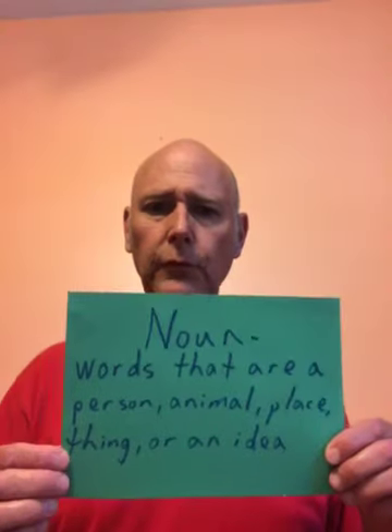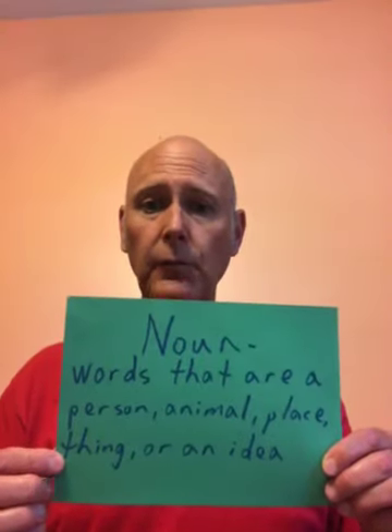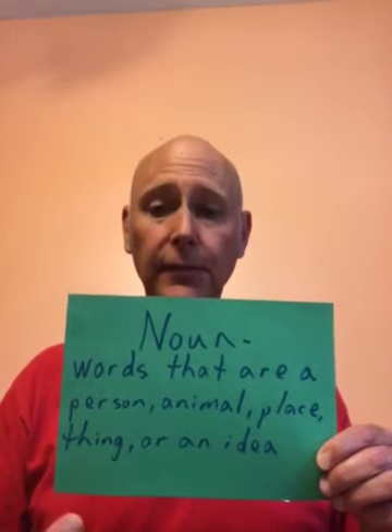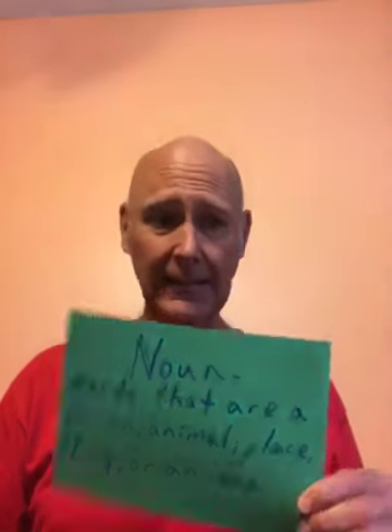Today we are going to focus on nouns. Nouns are words that are either a person, animal, place, thing, or an idea.